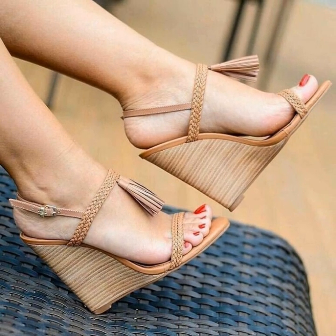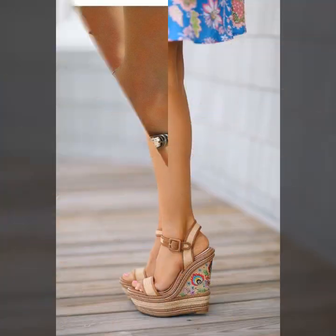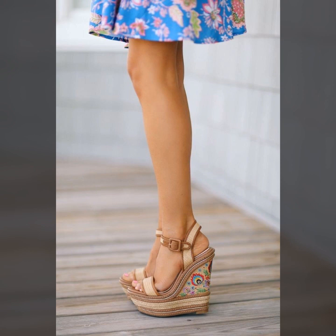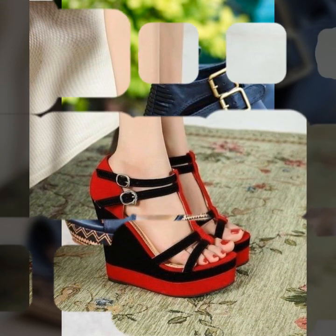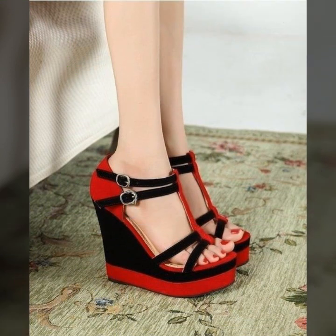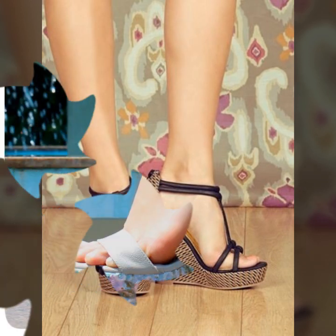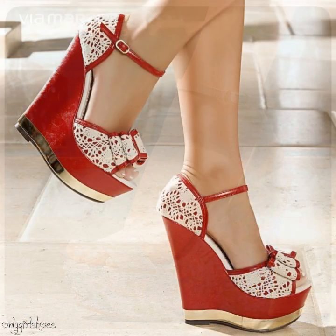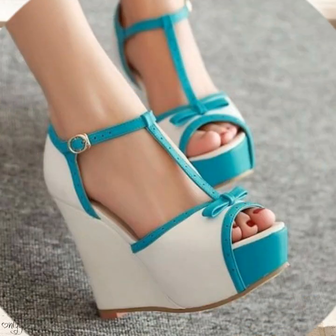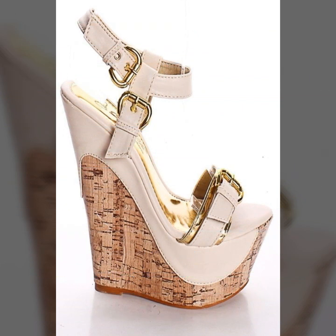Dear friends, I must suggest you watch this video till the end. If you want to buy these beautiful sandals, I will tell you the best websites from where you can buy online such stunning sandals. Please subscribe to my YouTube channel and press the bell icon — after clicking the bell icon you will get notifications of all my videos and you will never miss any collection from my channel.